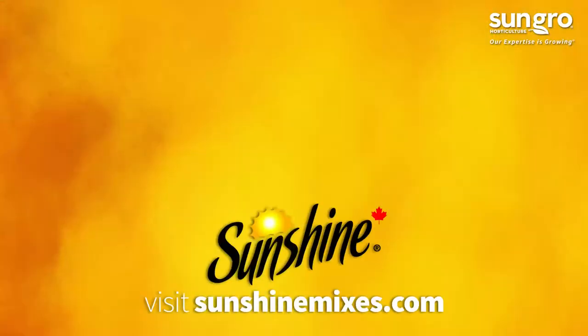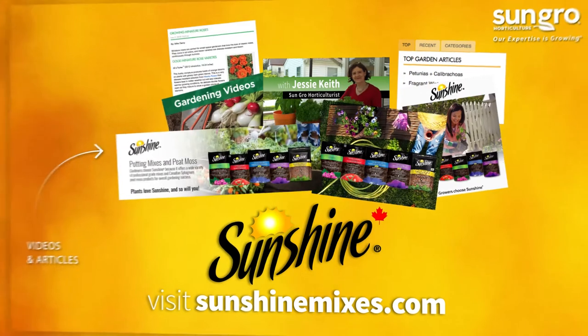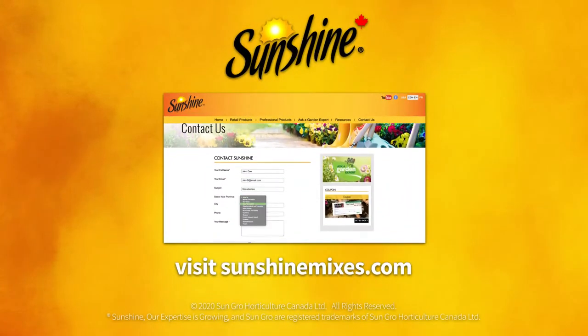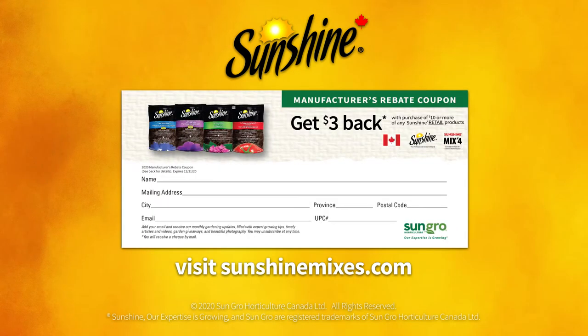Visit sunshinemixes.com to learn more and discover expert how-to gardening videos, articles, and our Ask a Garden Expert free horticultural advice service. We also offer $3 rebate coupons to help you save on your next Sunshine purchase. Plants love sunshine and so will you.